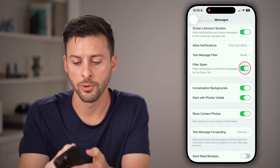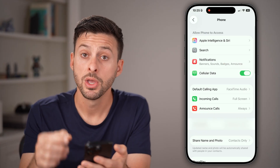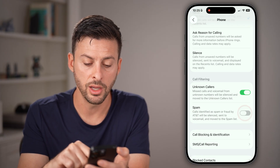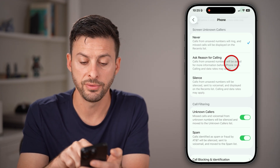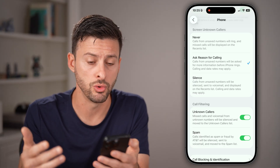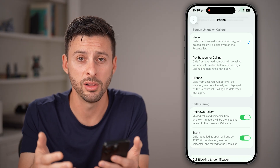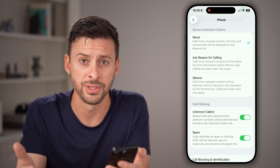Go back and scroll down to Phone and tap on that. We're going to do something similar — scroll down and I would highly recommend turning on Call Filtering for unknown callers and spam. You can also screen unknown callers and ask the reason for calling, but I have that set to Never because it can be a bit awkward. If a plumber is calling, it might ask them why they're calling and sometimes the call just gets fumbled or they hang up.